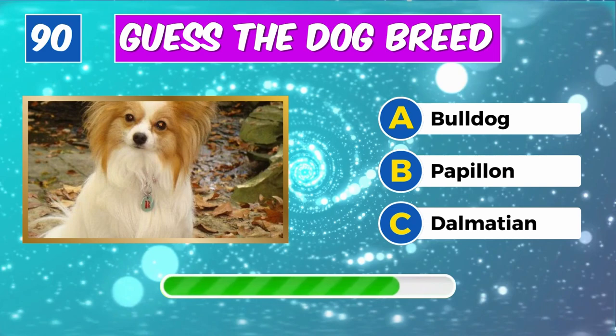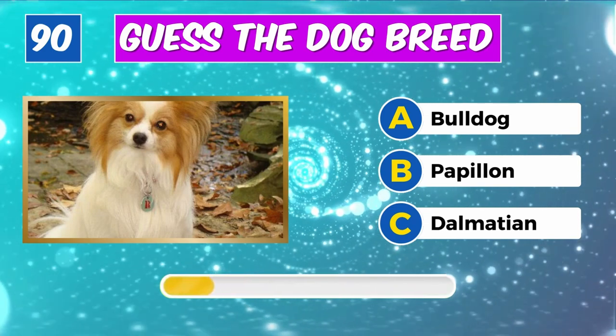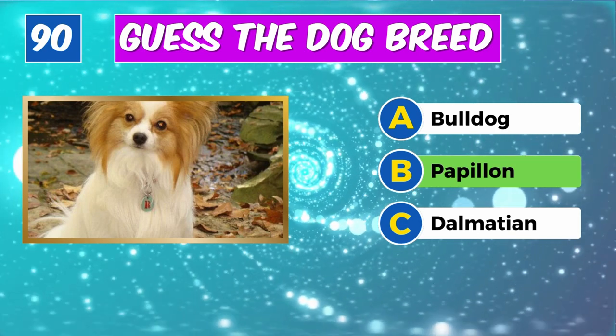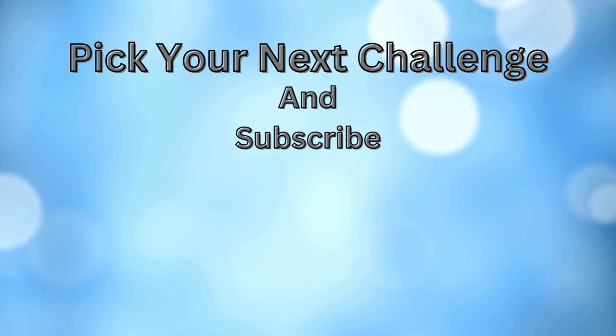Which breed is this? Spot on, it's a Papillon. And now pick your next challenge and make sure to like and subscribe.